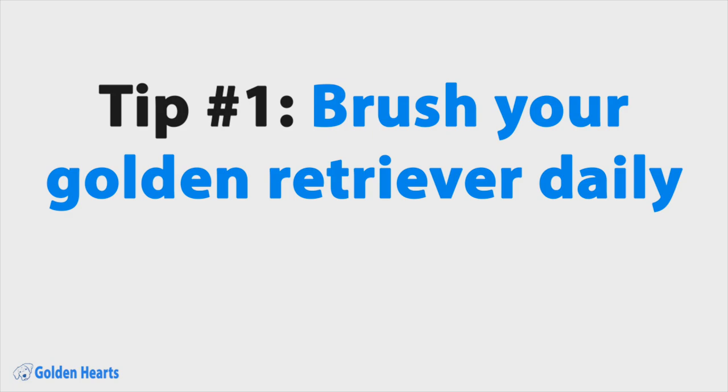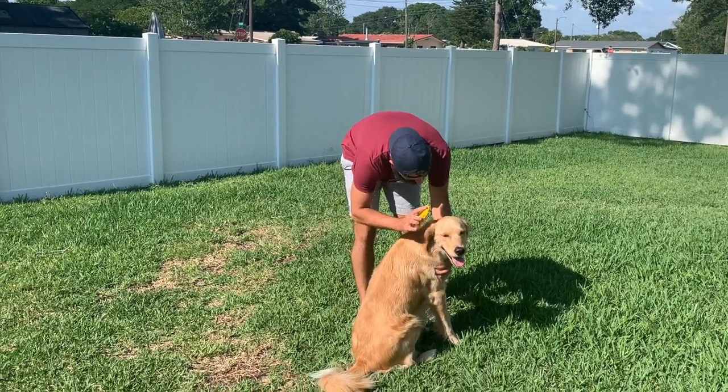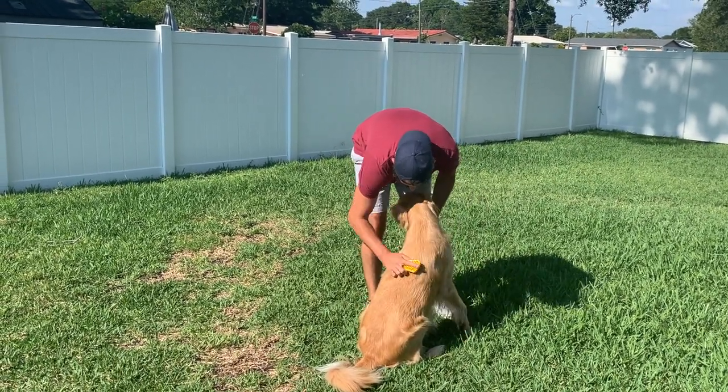Tip number one: brush your golden retriever daily. The best way to keep shedding to a minimum is to brush your golden retriever daily. This gets the dead fur off of your dog and onto the brush, instead of off of your dog and onto the floor. I brush my golden Oliver outside in the yard so that any extra fur that doesn't make it to the brush goes in the yard instead of in the house.